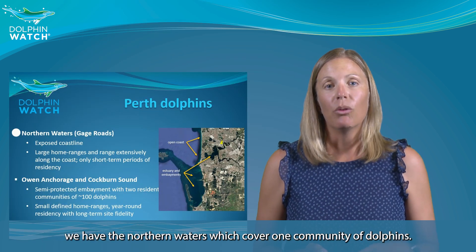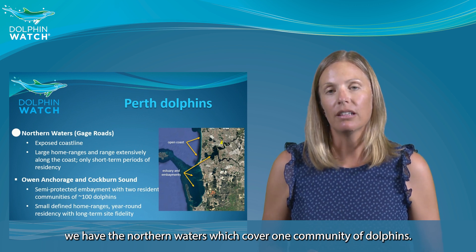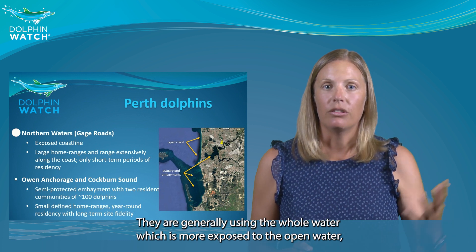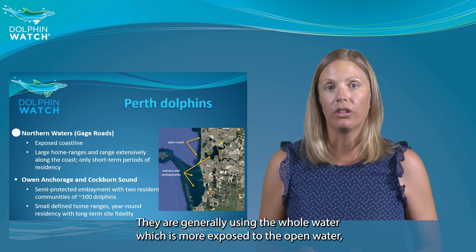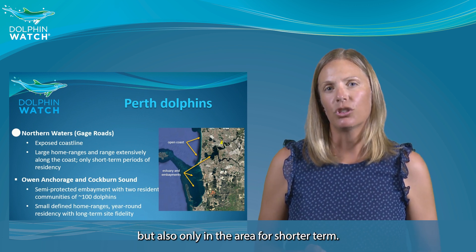More specifically, we have the northern waters, which cover one community of dolphins. Those are not resident dolphins — they generally use the whole water, which is more exposed to the open water, and they are only in the area for shorter periods.